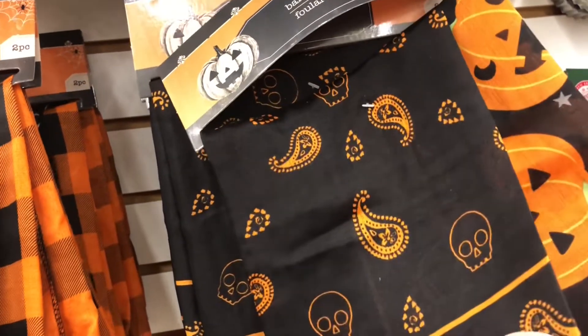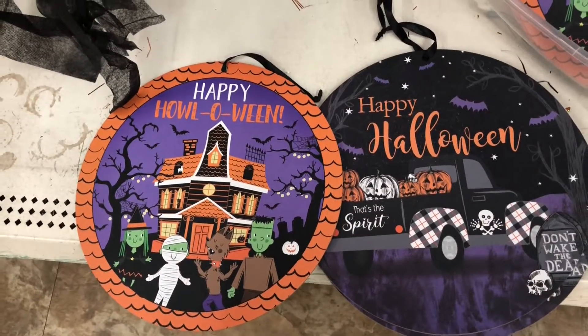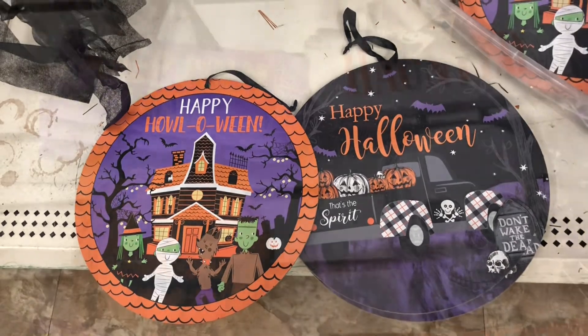Here are just a few more new Halloween signs that I had not seen in the store before.